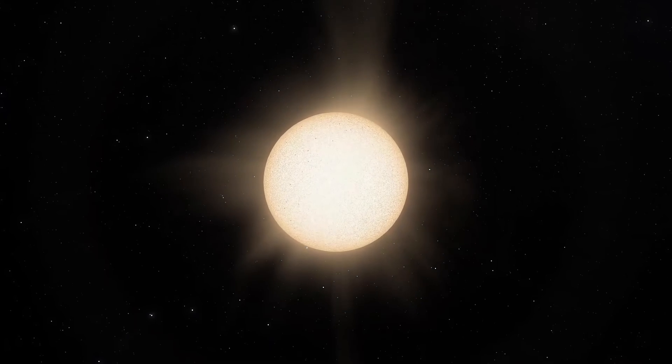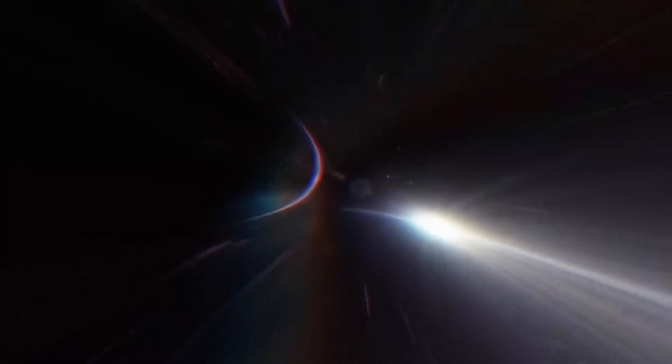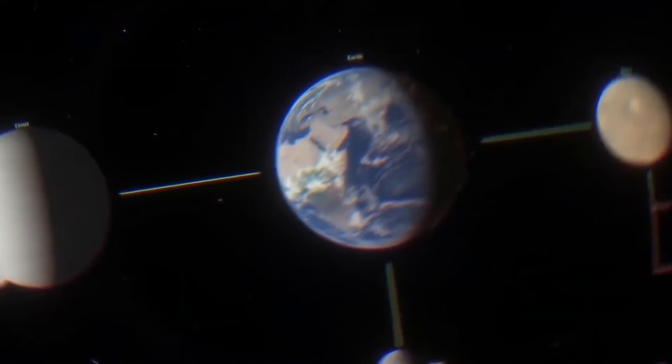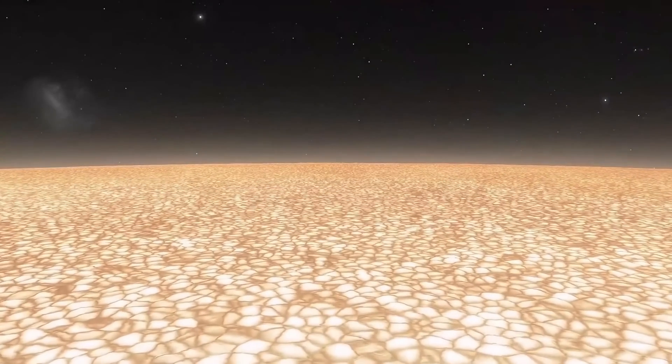The largest object in the solar system is of course the sun. It's about 92 million miles from our planet, and so large that it could contain more than a million Earths.